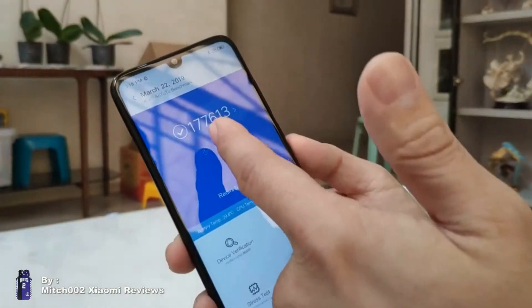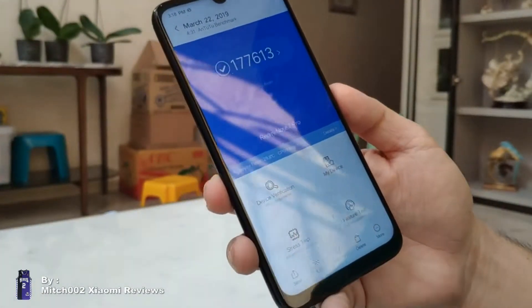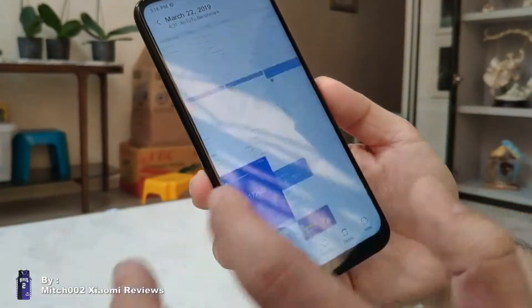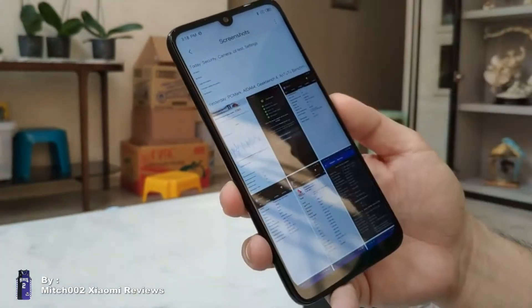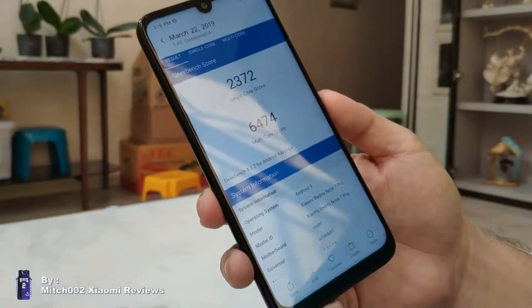Looking at some other specs: Antutu gave it 177,000 points, versus the Note 7 which only got 140,000 points. We haven't really tested the battery life yet, but it should be almost the same as the Note 7. Here's the score from Geekbench.